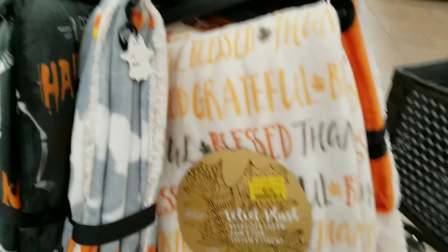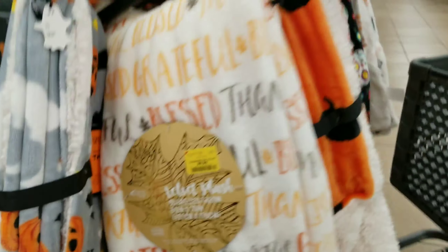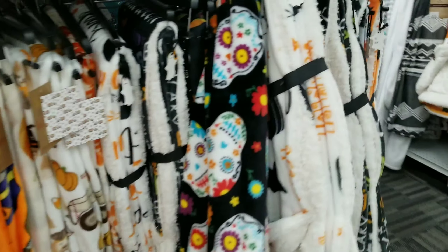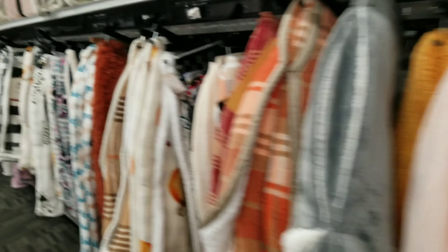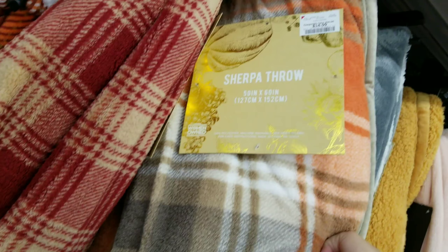Okay so I'm at Burlington and I found the same blanket I got at Didi's for the same price, but they have so many other options that are super cute — more options here. This one's $14.99. They're super cute but I like the one I got. I definitely like the one I got.